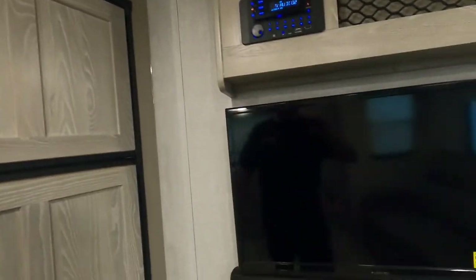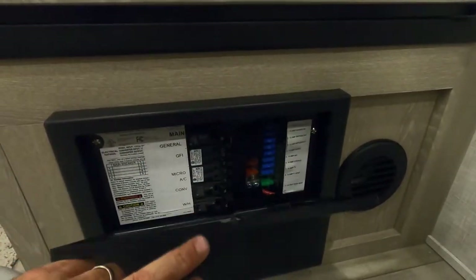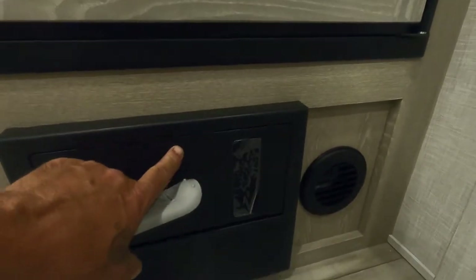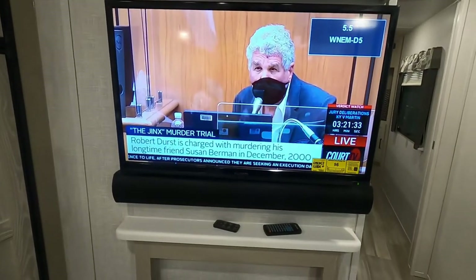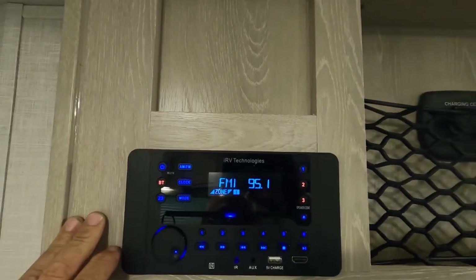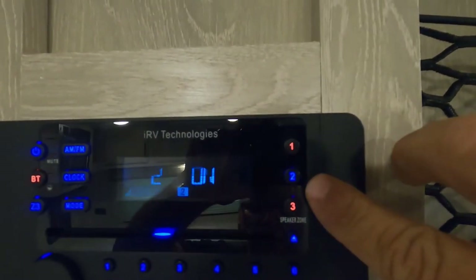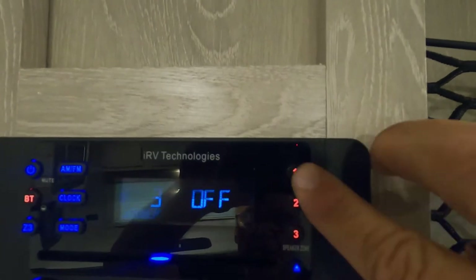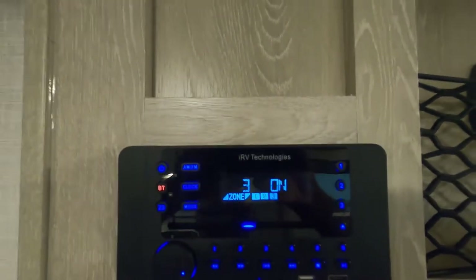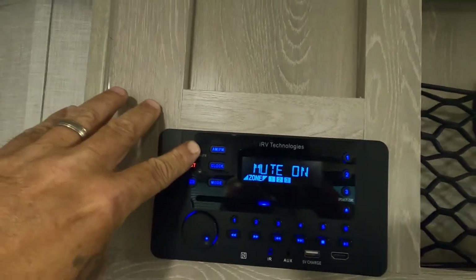Your AC is up here — we'll go back to the thermostat in a minute. Turn your television on. While that's turning on, I'll talk about your access panel to your breakers and fuse box. There's your TV. Up above that is your iRV technology sound system — all Bluetooth on the radio. Three zones: indoors, the bedroom, and outdoors. AM/FM, Bluetooth, DVD, CD player. Touch it once for mute, hold it in to shut it off.